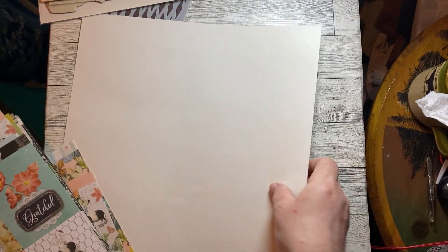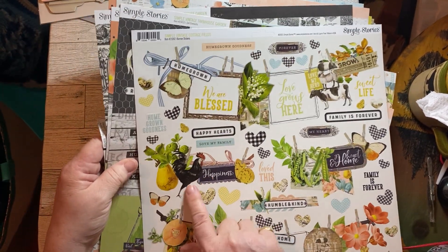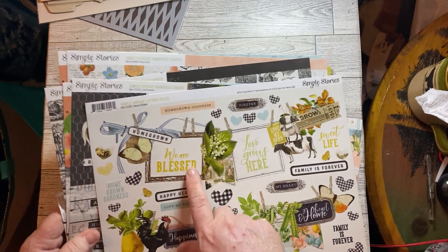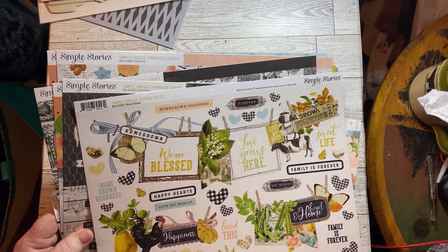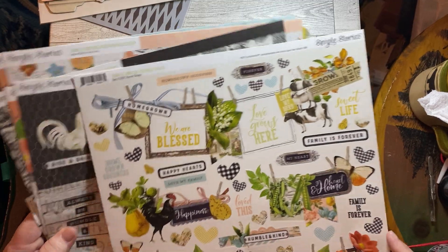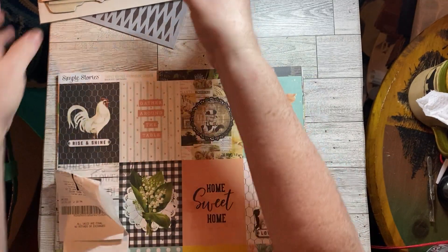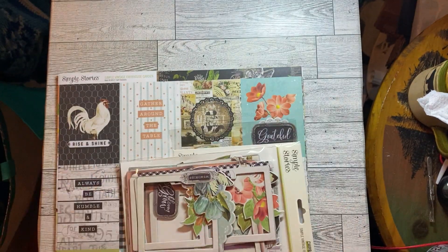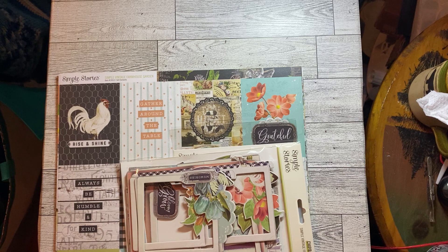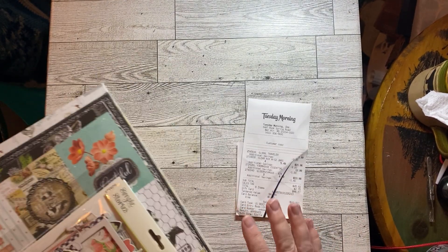There's one sheet of the boo design, and this is all stickers — 'We Are Blessed,' so cute. So I got that, and it came to $12.99 minus a dollar thirty — you can do the math.